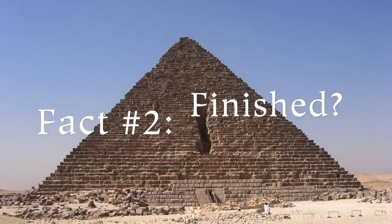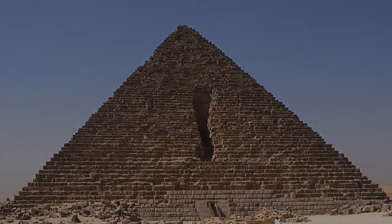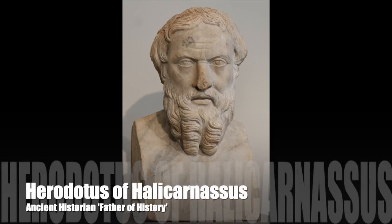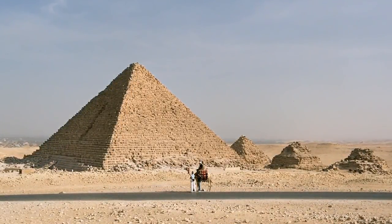Fact number two: officially we do not know if this pyramid is finished or unfinished. Herodotus had something to say about this pyramid. He said that this king, Mycerinus, also left behind him a pyramid much smaller than that of his father, of a square shape and measuring on each side 300 feet lacking 20, built more over every Ethiopian stone up to half the height.